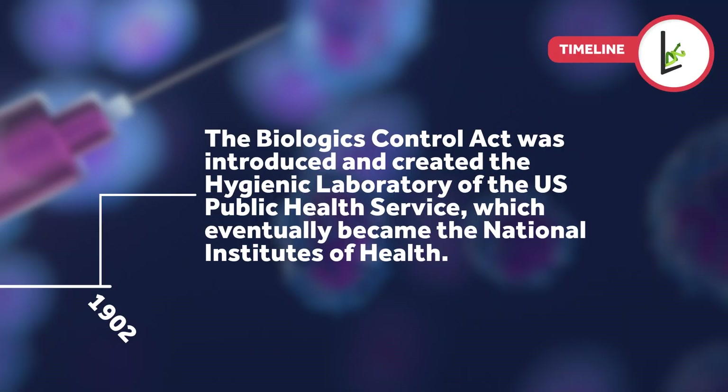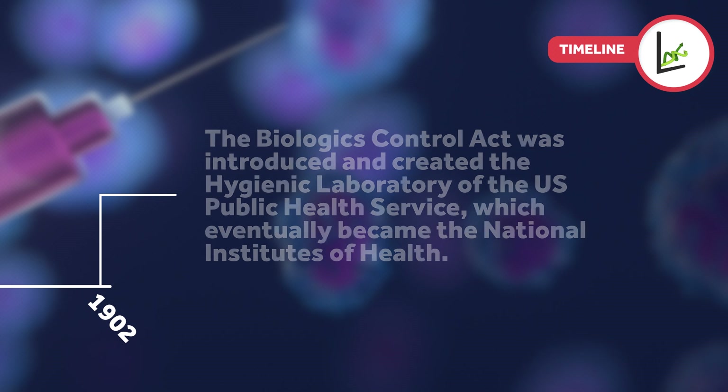The Biologics Control Act was introduced in 1902 and created the Hygienic Laboratory of the U.S. Public Health Service, which eventually became the National Institutes of Health.